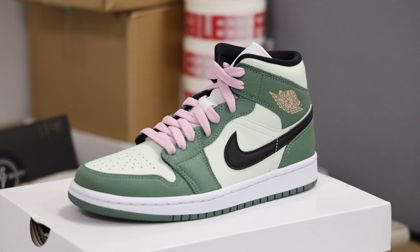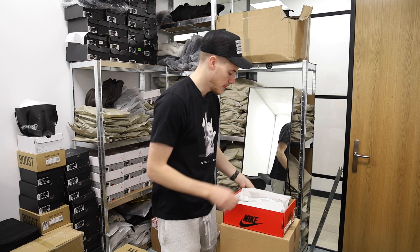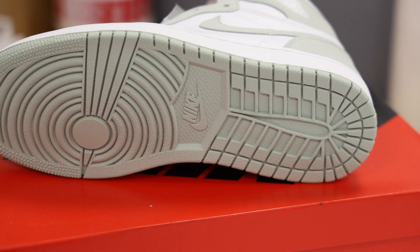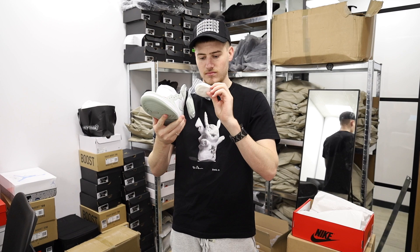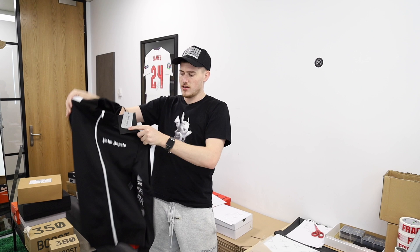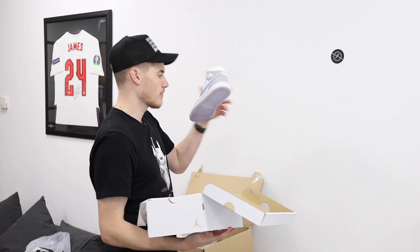Dutch green mids. Next up we have Jordan 1 Seafoam pastel colorway. It's like a really nice smooth suede. Quality is actually pretty good. You get the matching green laces and a pair of white laces. Popular for anyone who likes a bit of Palm Angels — the track jacket. Classic black and white. If you were wondering how these fit, they fit a little bit small, so I'd recommend going up a size unless you like a quite tight fit, in which case I'd stick true to size.